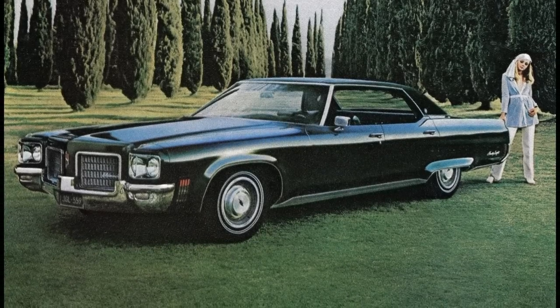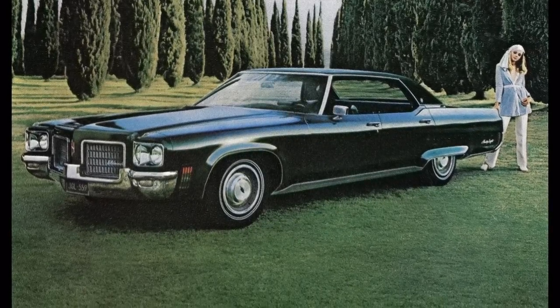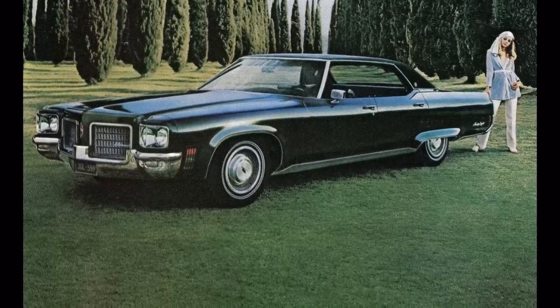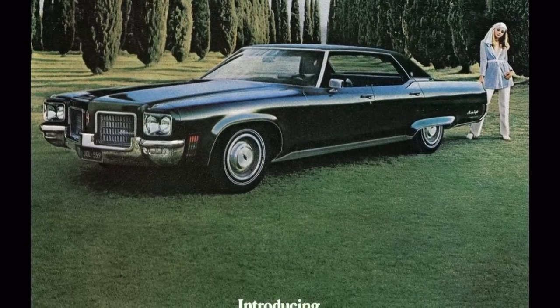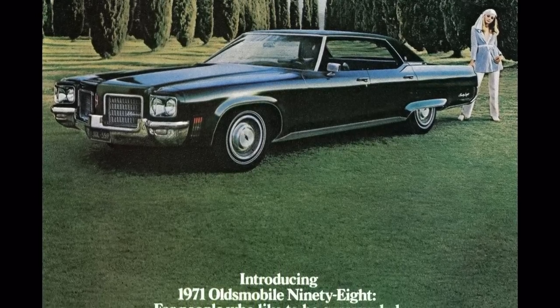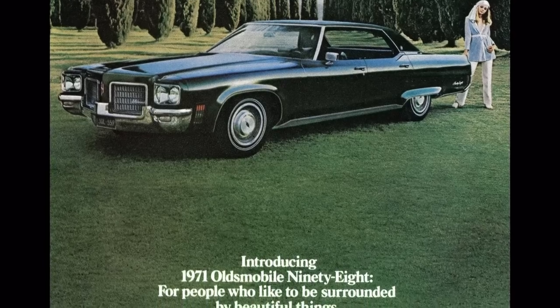GM introduced its all-new full-size lineup in 1971, and for Oldsmobile, this meant its Delta 88 and 98 were significantly changed over the previous 1965 to 1970 full-size generation. These new full-sizers for 1971 became much more organic in form, with rounded side sections, faster backlights, and wraparound windshields, and of course they were a few inches longer than their predecessors as well.